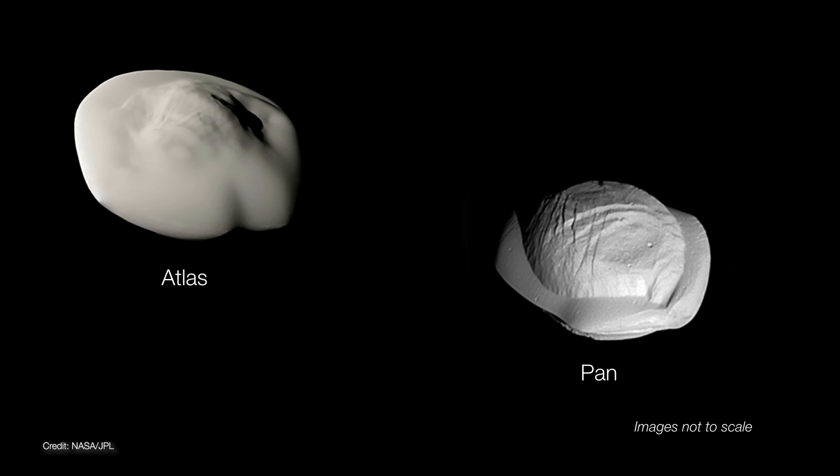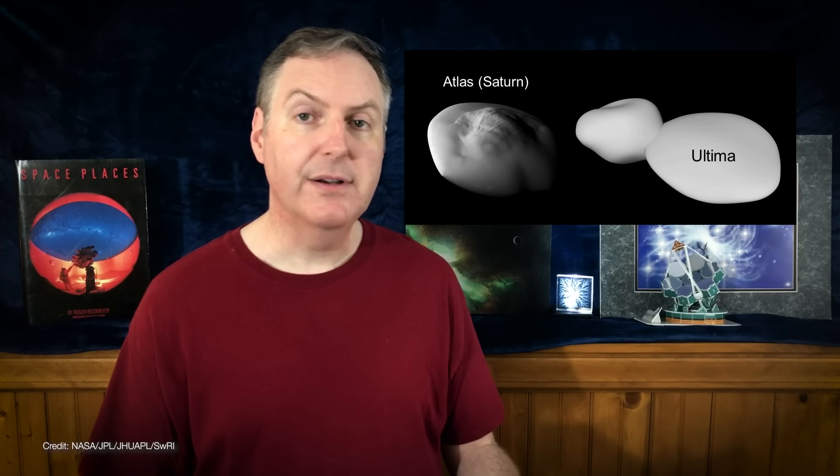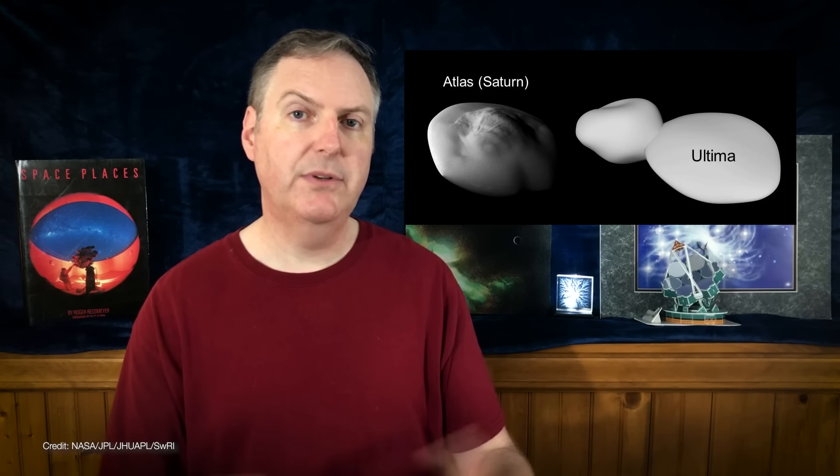But two small moons of Saturn might offer a clue. Atlas and Pan orbit very close to Saturn's rings, and they've acquired large skirts of icy particles from the rings that make them look like flying ravioli. These two moons are small and don't have very strong gravitational fields, so they're able to build up really tall walls of snow. Perhaps the individual pieces of the Ultima lobe formed in the same manner, accreting snow and ice from the surrounding pebble cloud, and then later merging to become Ultima.